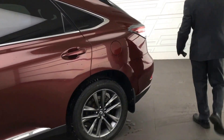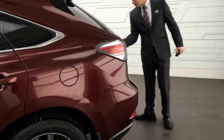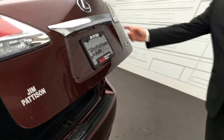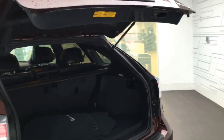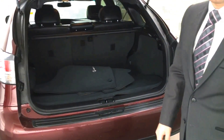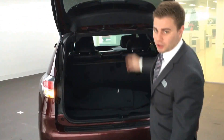Coming along the back, we've got a power tailgate. The backup camera is tucked under here to keep it out of the snow. Lots and lots of trunk room back here, and these seats also fold down if you need the extra cargo space. Of course, it's a push button close.